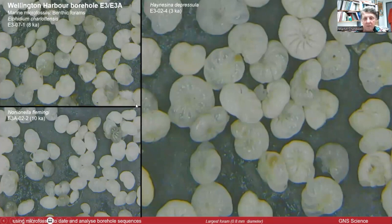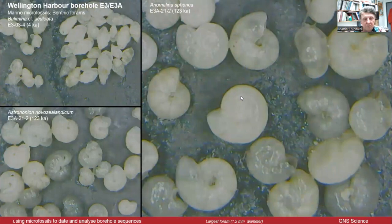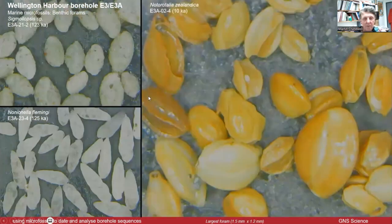Here's a group I'm more familiar with — foraminifera, different species, quite diverse. They give you quite good environmental information: these are typical of a soft, muddy bottom; these are more typical of a sandy, high-energy environment. There are calcareous species, agglutinated species, and porcelainous species — all different types. The diversity is actually quite high.